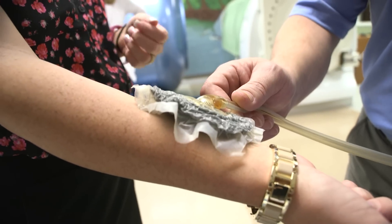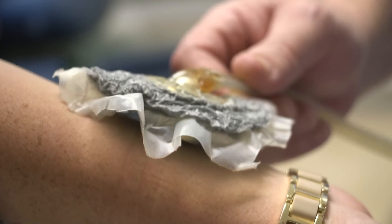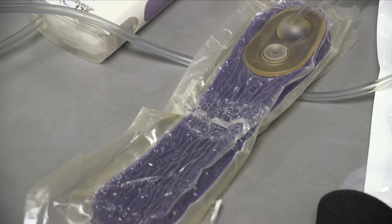It works much like a vacuum seal. After foam is placed inside the wound, a vacuum assisted closure is placed on top. Once the machine is turned on, in seconds the wound is slowly being pulled together.